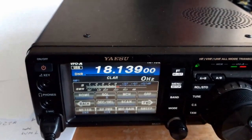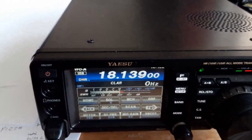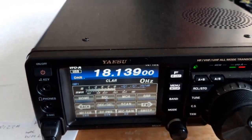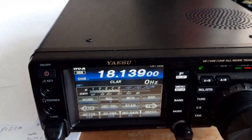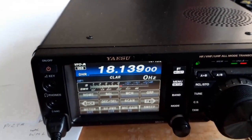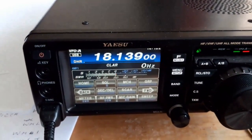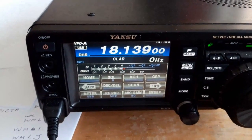Thank you Steven — everything comes in very nicely. Your report here is 57. My power is about 500 watts and I use a monoband Yagi beamed to the southwest — it's a 9-element beam, about 20 meters over the ground.